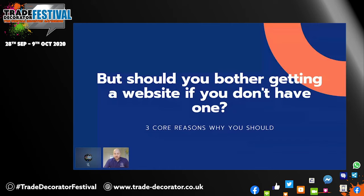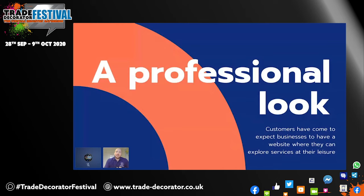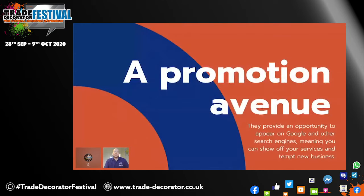The next reason is it simply makes you look more professional. It's what people have come to expect of a professional outfit nowadays. And finally, it's just a good avenue to promote your services, especially if you have it lined up properly so that you are able to rank on Google. People can take their time, they can come back to it as well. The promotional avenue is really important, especially when you can link individual services which you might offer rather than just having a general blanket.